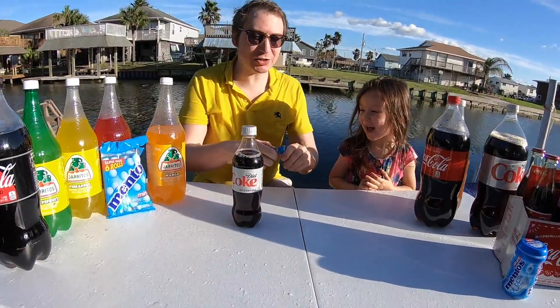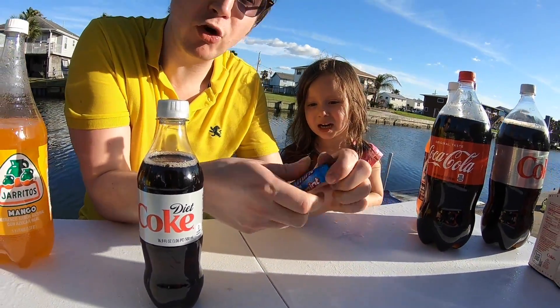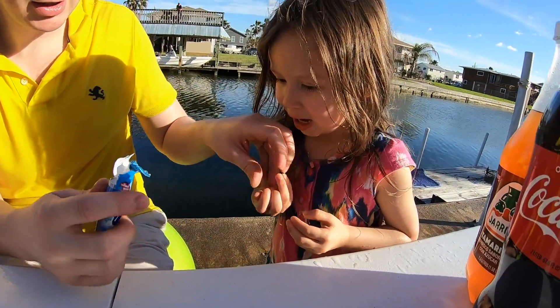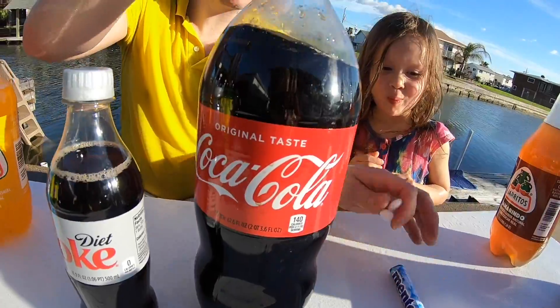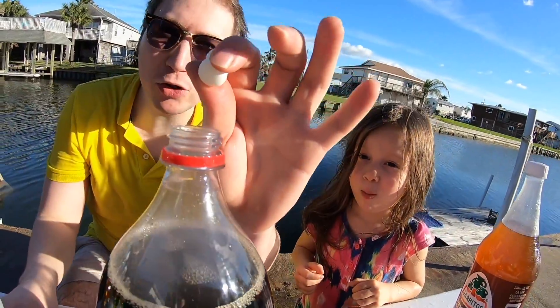So here we go, let's do it! So kids, first you go and buy the Mentos from your grocery store or candy store. Here you go, sir — want to grab some? There we go. Okay, I guess we're eating them up. Then you get some Coca-Cola, open it up, and throw the Mentos in.